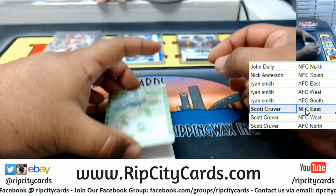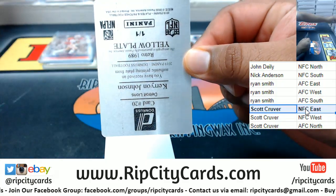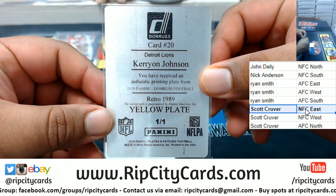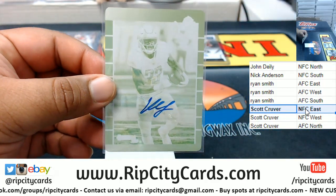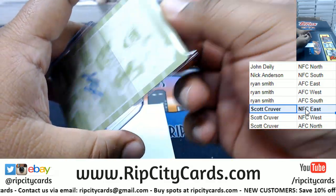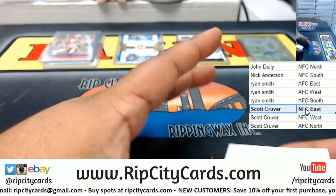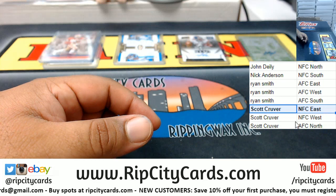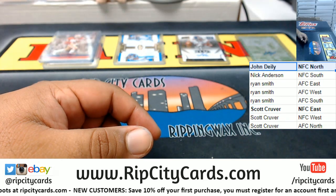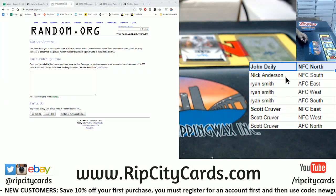NFC East with a hit! And we got an extra autograph here — the yellow plate for Kerryon Johnson of the Lions. Yellow plate, one of one — mojo! Kerryon Johnson's a beast. The Lions are in the NFC North, so John D with a hit right there. All right, so that was the break.